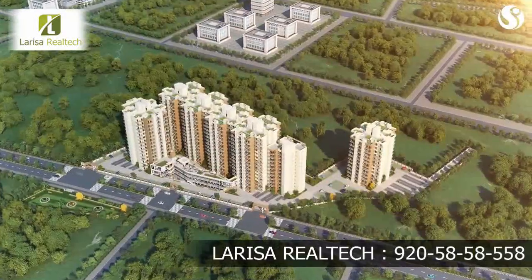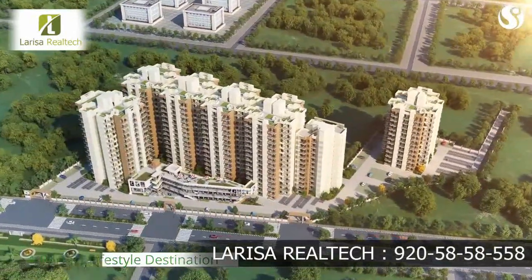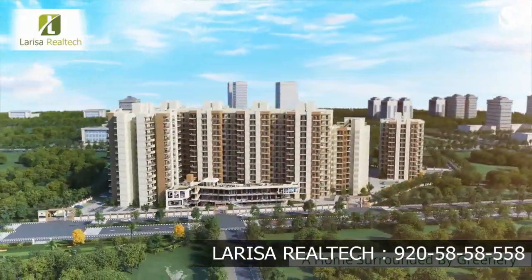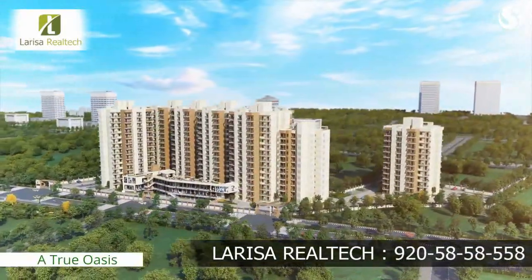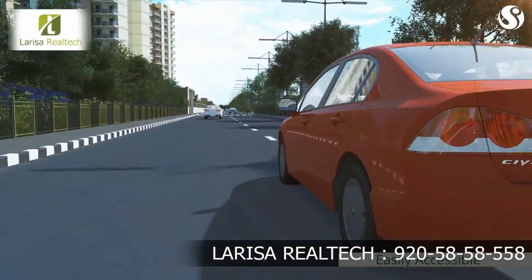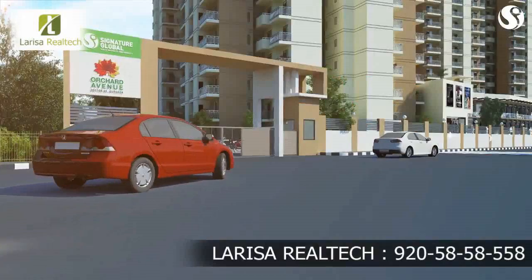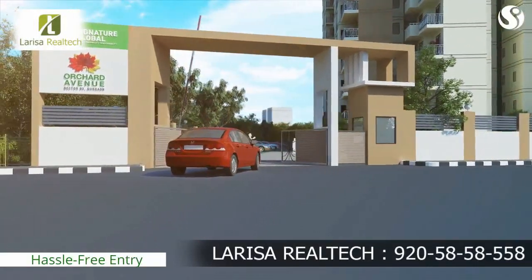Witness the perfect lifestyle destination where a grand living awaits you. Own a home right in the lap of nature and experience a true oasis amidst a concrete jungle. The easily accessible Orchard Avenue is right next to a congestion-free road, and a hassle-free entry gives you a glimpse of the wonderful experience ahead.